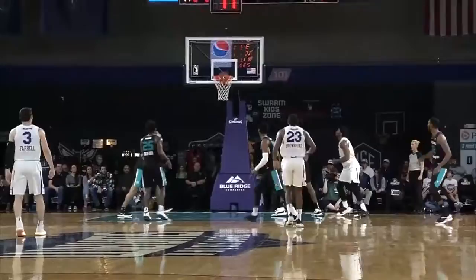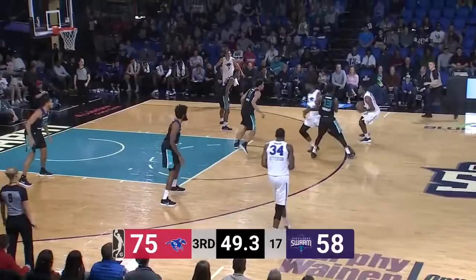11 points total, about a minute to go in the third, Swarm down 75-58. Brownridge, top of the circle, shot for three, it's on the way, and he put it in!